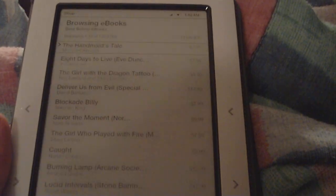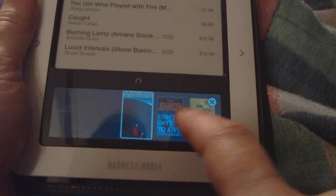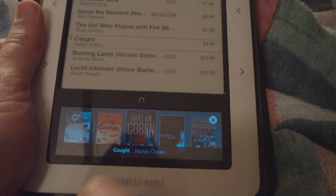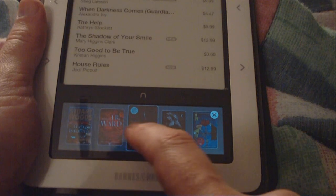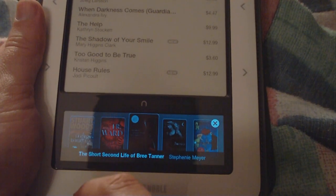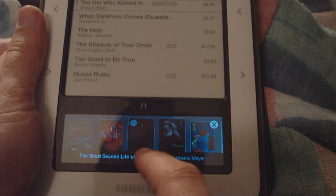Shopping — we'll browse and buy e-books. We'll check out if the cover flow thing is any better. Hmm, I don't see any difference. The animation does seem to have changed ever so slightly, but not too much different.